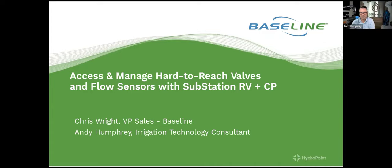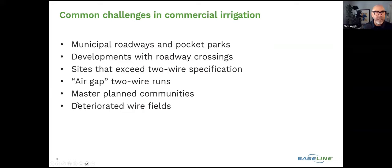Happy to be back in the cockpit with you. So let's start today's presentation by identifying and speaking to some of the common challenges that we face in commercial irrigation and how it relates to our main topic of discussion today. As we work in the field and have countless conversations with specifiers, contractors, and water managers, some of the challenges that we often speak about with those different personas in the industry are outlined on the screen right now.